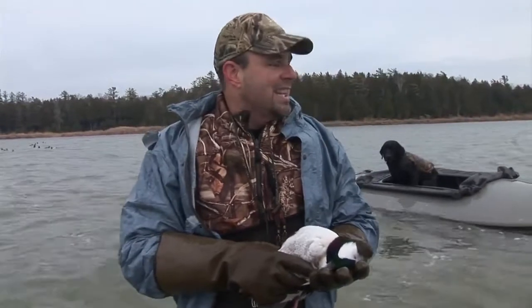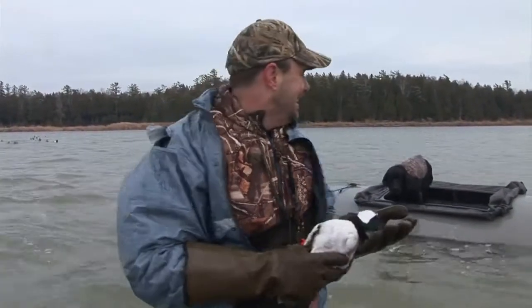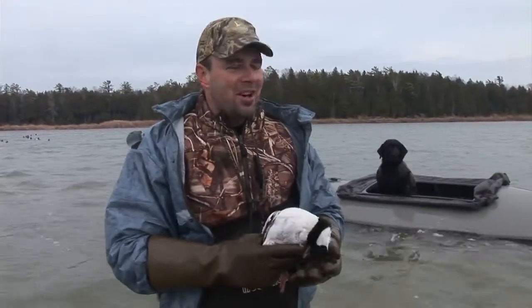Got a nice drake bufflehead, and Rommel gave me a little bit of a Lake Michigan bath jumping back in the boat. So definitely different — layout boat hunting with the dog.